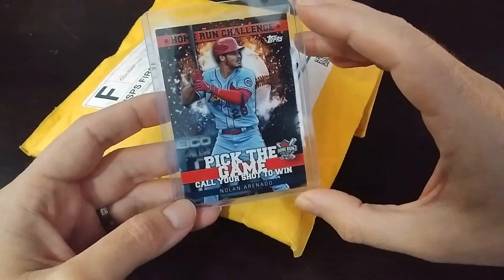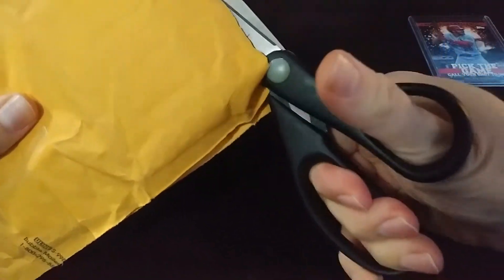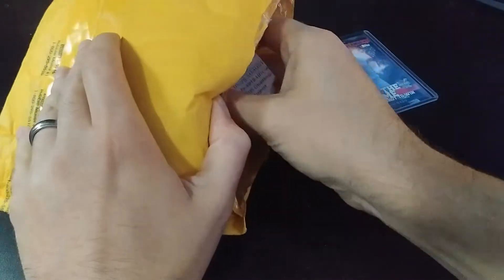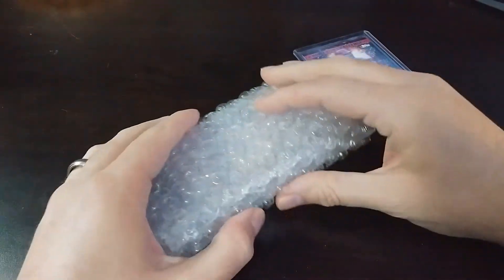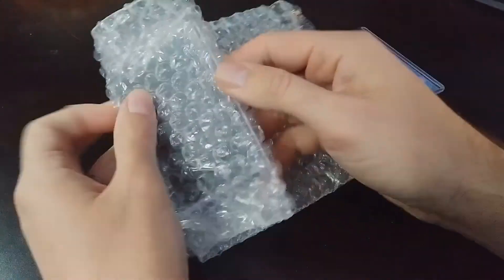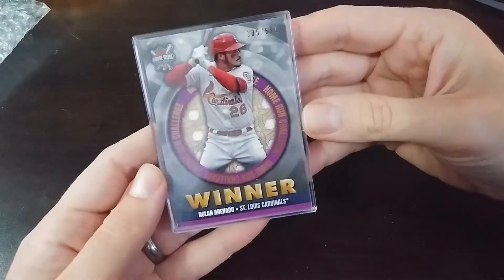Anyway, enough rambling. I'm excited to check out the Nolan Arenado card that's in here. So let's do this — grab some scissors and just cut it right open. Bust right in. It's not going to deal with any of that tapered glue stuff. I just want to see this. All right, so here's my packing information and here is my card. Empty envelope. Let's see how it turned out. I am excited. There we go. Boom. Winner. It's in a really thick case. Here we go.